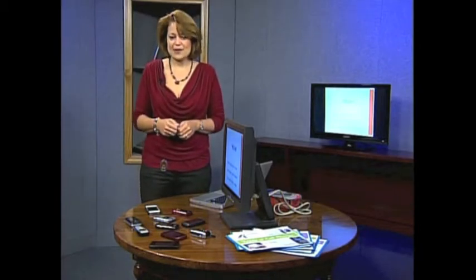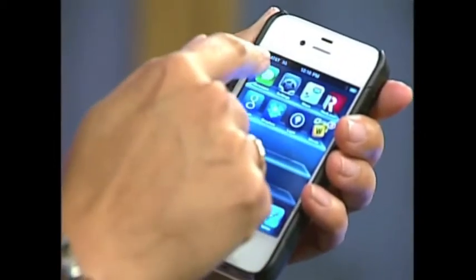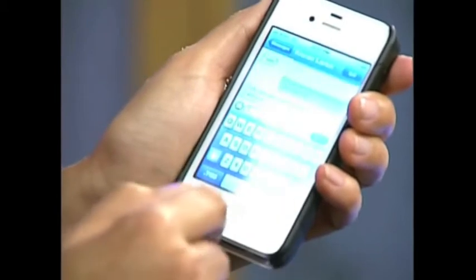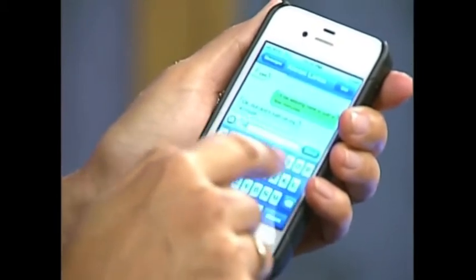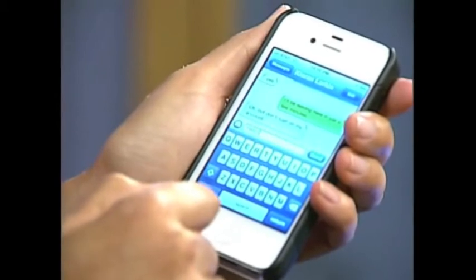So let's talk about how to text. If you happen to have a phone with a full keyboard, whether it's a touch screen or a keyboard type, texting is very simple. On this phone, you'll see I have a whole keyboard here and I can just type in my message with no problem.